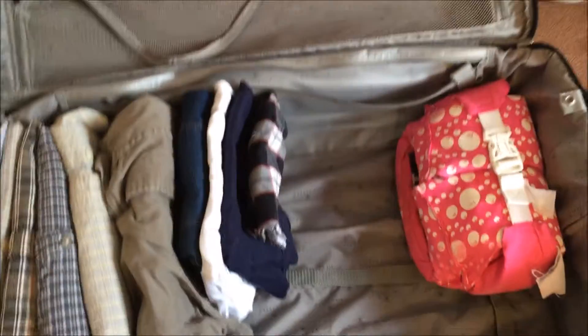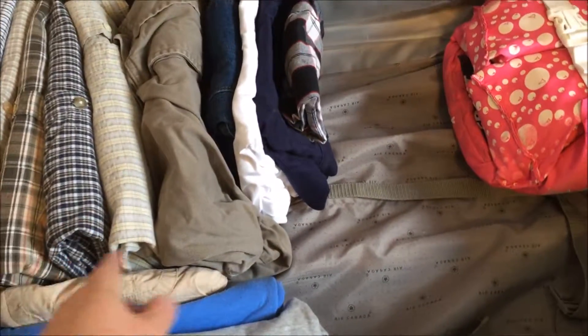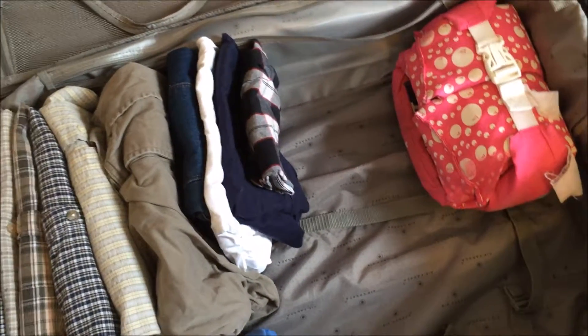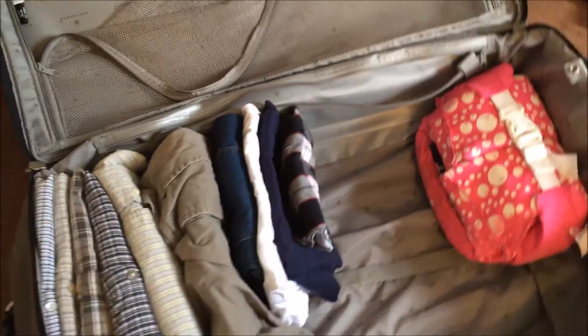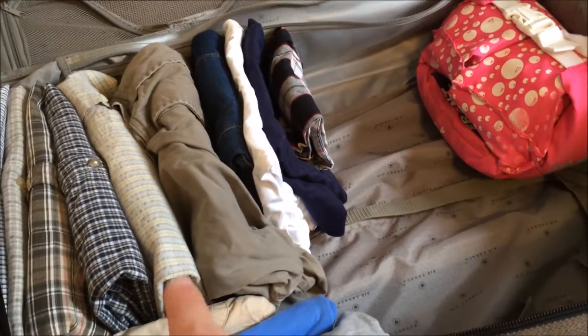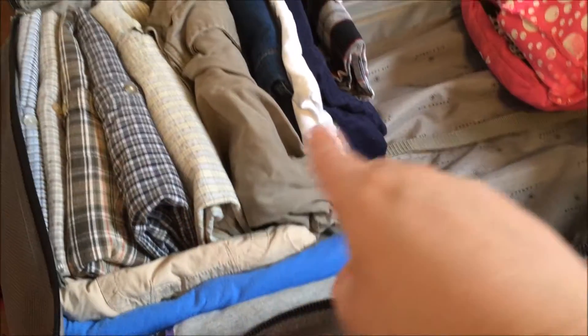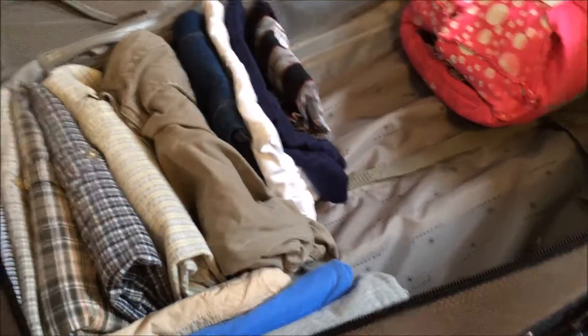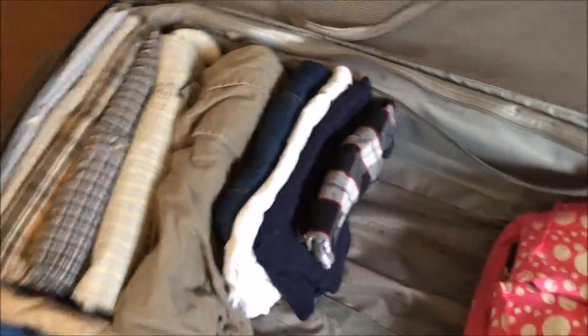I'm going to bring you along and show you how I pack everything for our family of four in this suitcase. I'm folding KonMari style. I already started putting some of Matt's things in and my shorts, and there's one pair of Connor's.